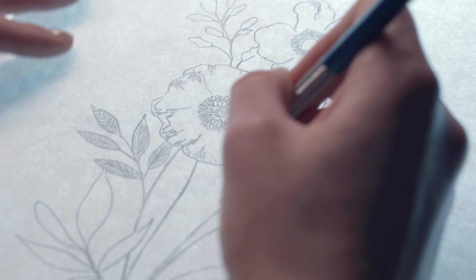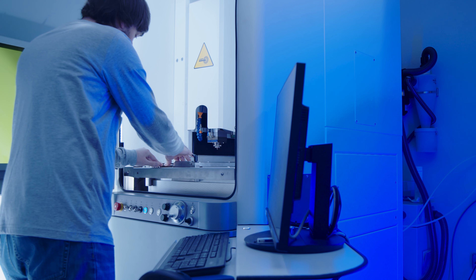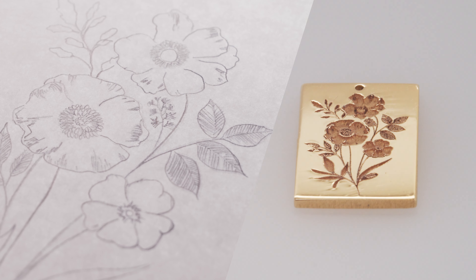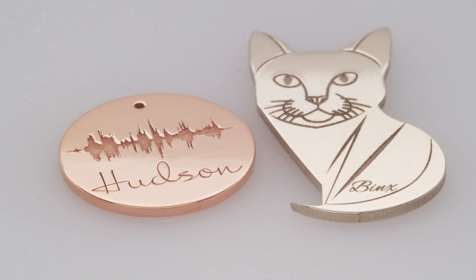Custom laser cut designs are a great way to explore your creativity while taking the manufacturing off your plate. With this service you can create your own designs, make a line of jewelry unique to your store, or offer personalization to your customers, all with laser precision.